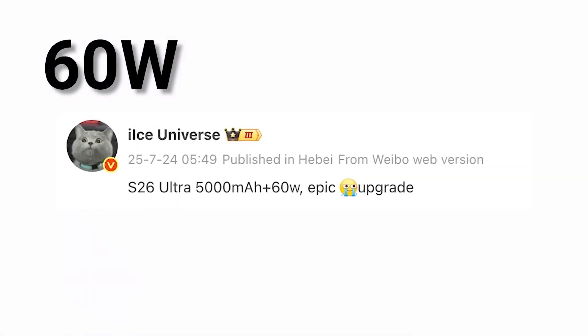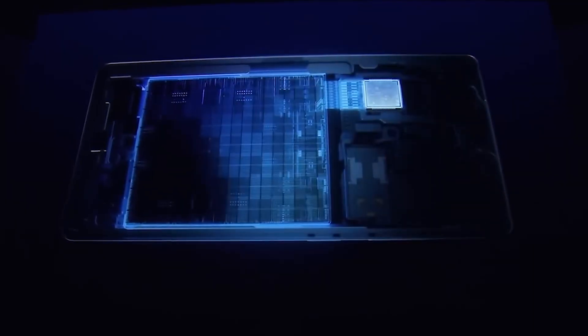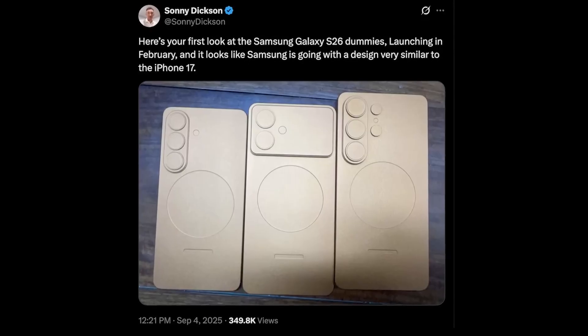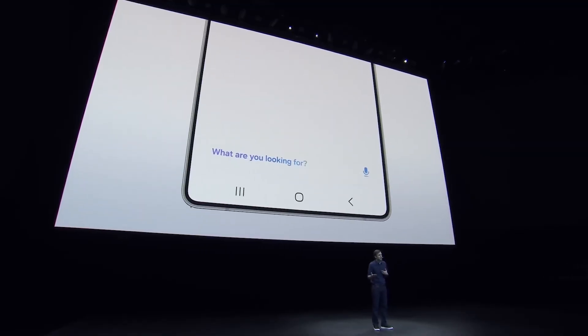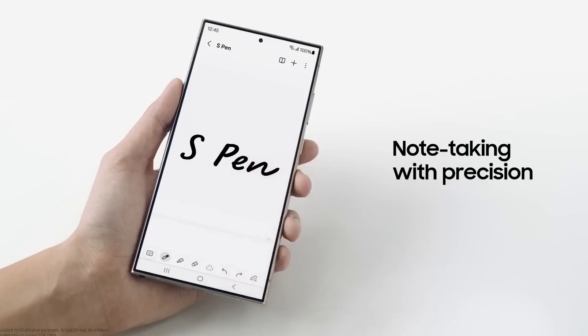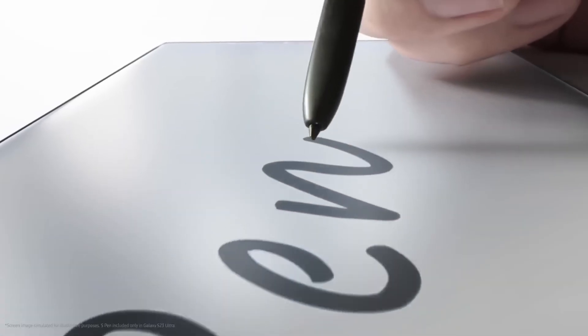Thanks for watching this deep dive into the Samsung Galaxy S26 Ultra: first look and leaks. Which feature are you most excited for — the AI upgrades, the new camera system, or the edge-to-edge display? Let us know in the comments, and don't forget to like, subscribe, and stay tuned for more future tech breakdowns just like this one.